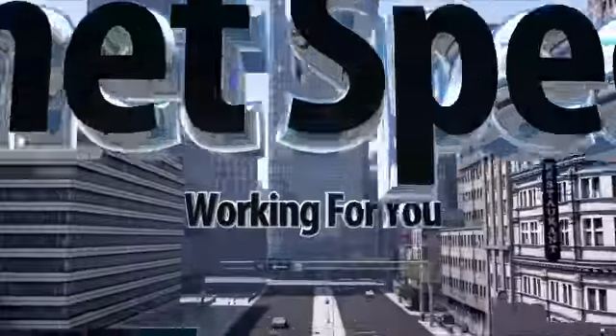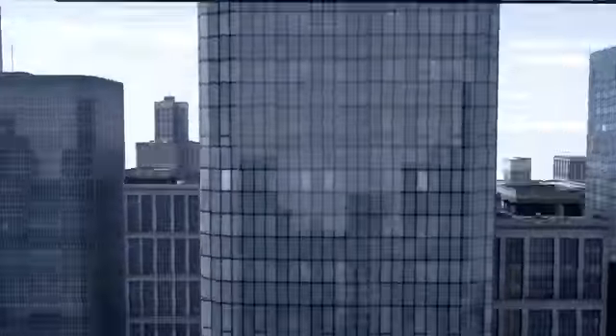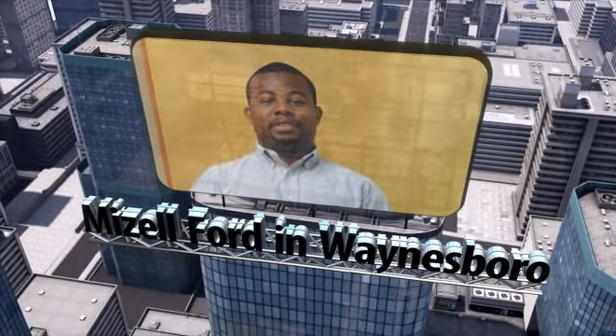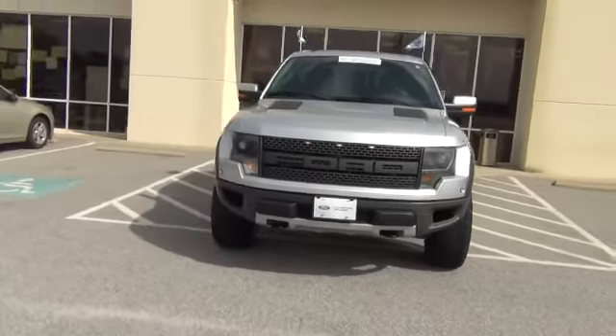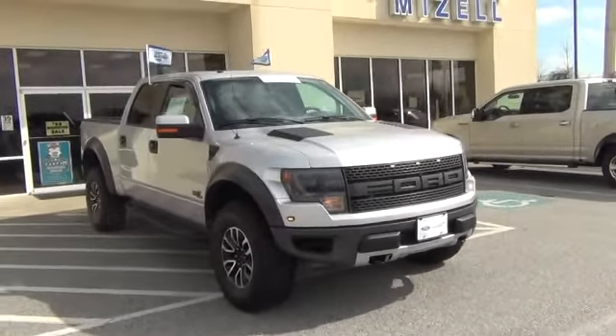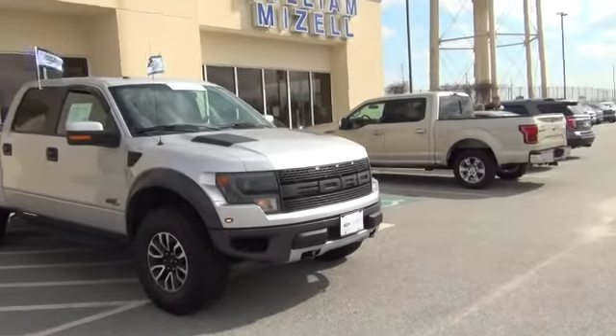Hey Mitchell, this is Ken Thomas here with Mizell Ford. Just wanted to come outside and do a quick little video of the pre-owned 2014 Raptor that we have here in stock. Give me a call — the number here is 706-554-2114. Just going to do a quick little outside walk-around here to show you exactly how nice this thing is.